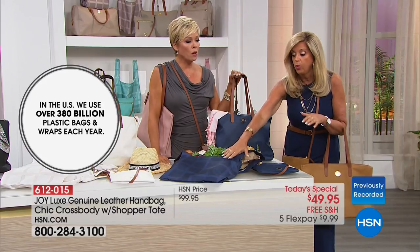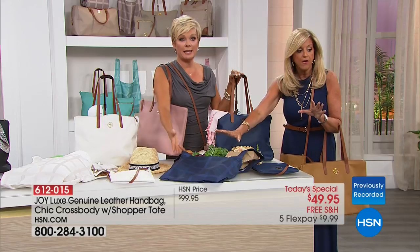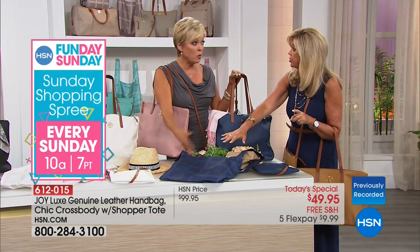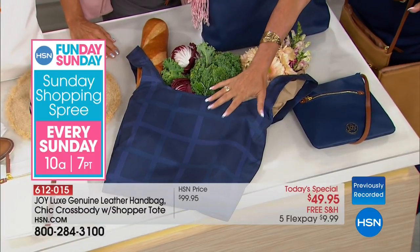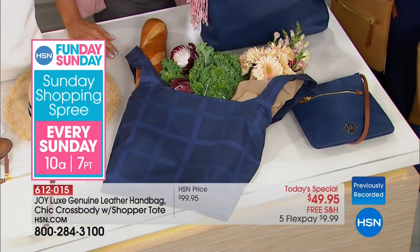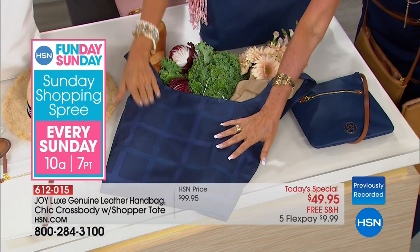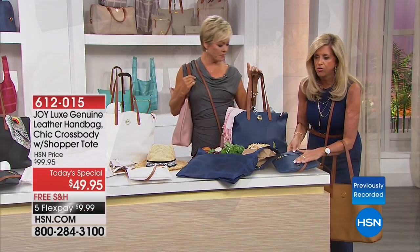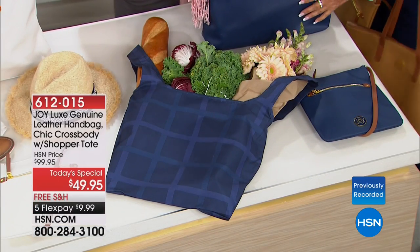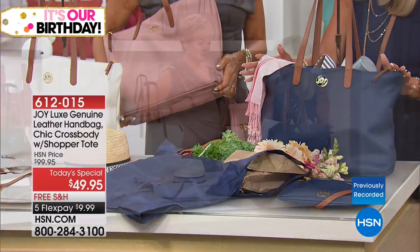In California and New York, if you don't bring your own bags you have to pay. Four out of five grocery bags are plastic — our future generations are going to have to deal with those landfills. So here's your choice — a machine washable shopper tote, your leather crossbody, and your leather handbag. This is a $200 value right here.